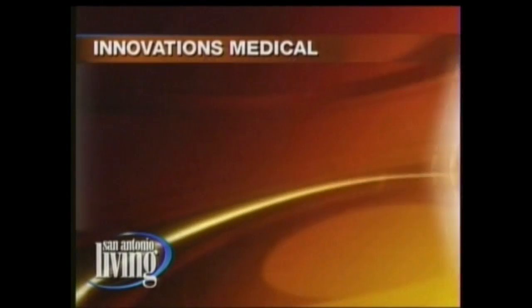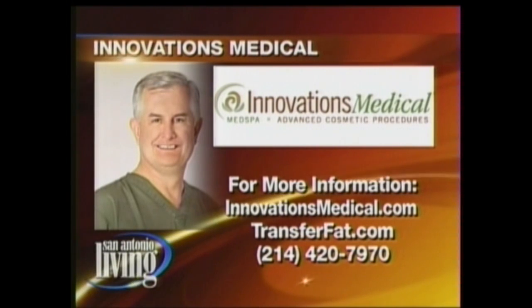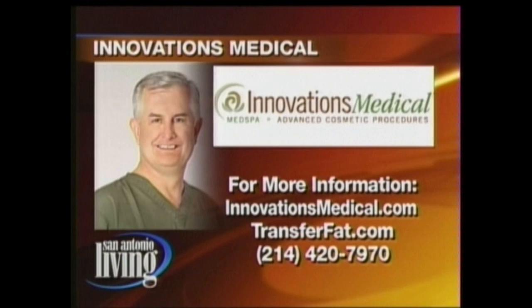And we've got a special offer for our San Antonio Living viewers. Because we're actually in the Dallas-Fort Worth area, anyone from San Antonio that comes up during the month of November gets 15 percent off their entire procedure. This is a good time to do it because then you'll be ready for spring — you can debut your new assets on the beach. For more information about the Brazilian lift at Innovations Medical, visit innovationsmedical.com or call 214-420-7970.